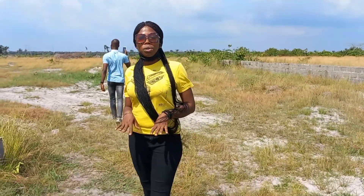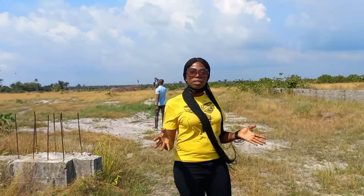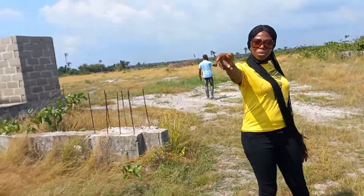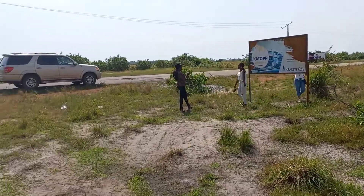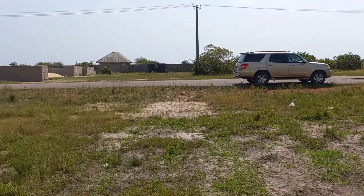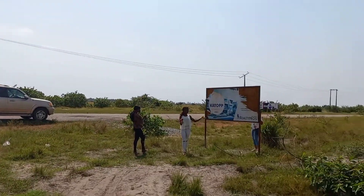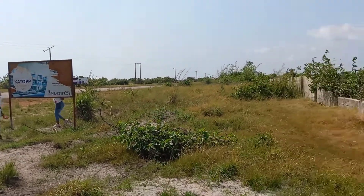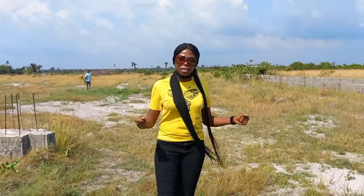Hi, beautiful investors. Just look out there, you see. This estate is facing the south, and this is an estate cut-off. It's going for 1.5 million. Yes, 1.5 million — you can get a plot of land, a normal plot, 600 square meters here.